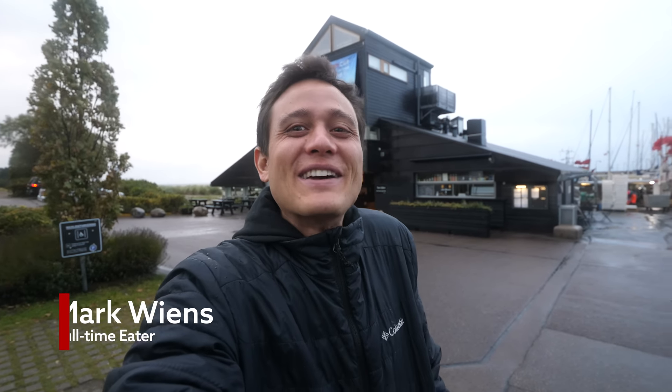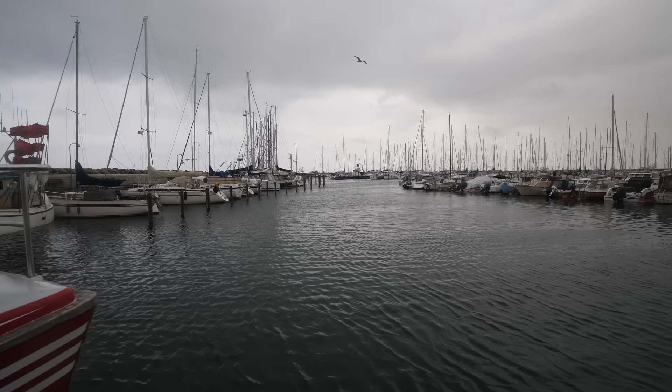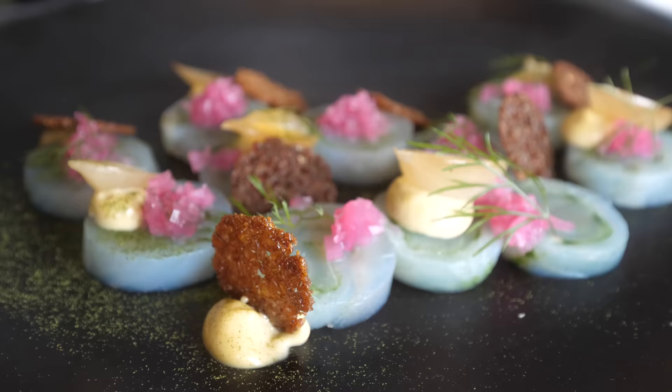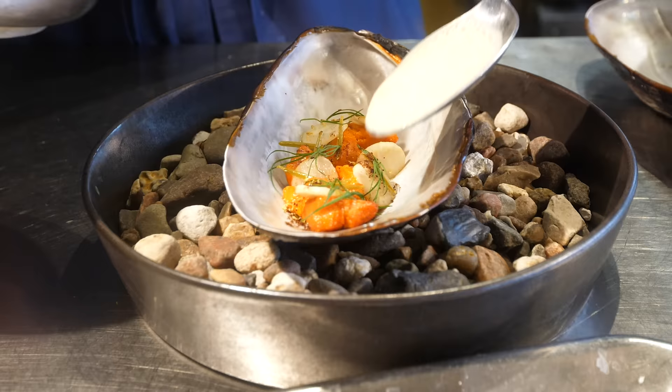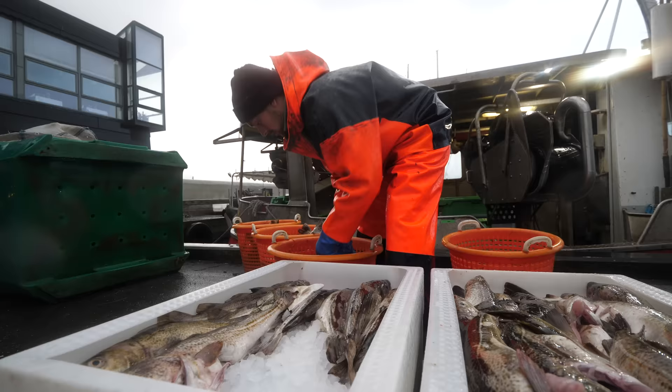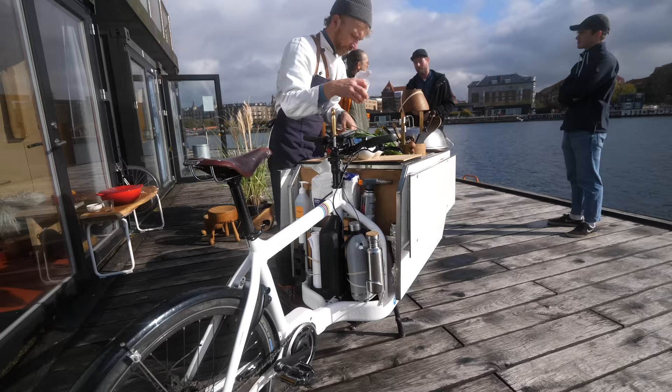Good morning, hope you're having an amazing day. It's Mark Wiens, I'm in Copenhagen, Denmark. Today we are focusing on Danish seafood. If you look at a map of Denmark, you'll just see that there's so much coastline, there's so many bays and inlets of water, and so seafood and fish have always been a huge part of Danish culture and food culture.